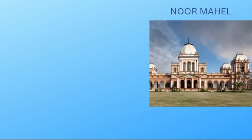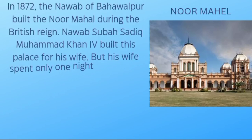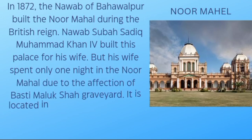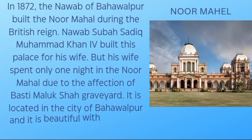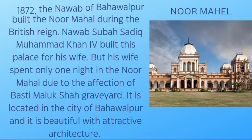Noor Mahal: In 1872, the Nawab of Bahawalpur built the Noor Mahal during the British reign. Nawab Sadiq Muhammad Khan built this palace for his wife, but his wife spent only one night in Noor Mahal due to a dispute over the nearby Basti Maluk Shah graveyard. It is located in the city of Bahawalpur and is beautiful with attractive architecture.